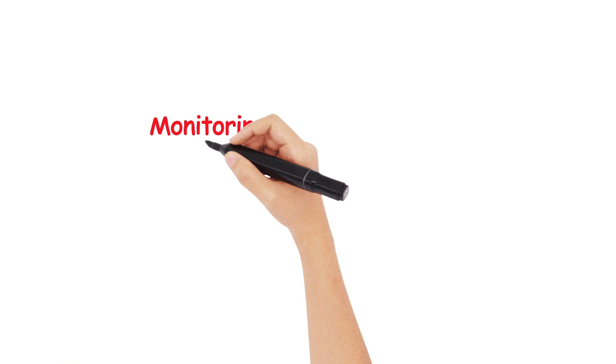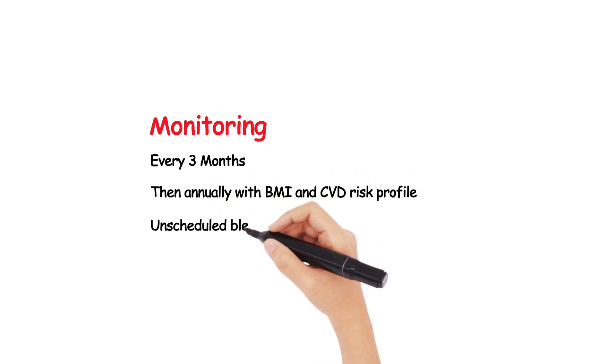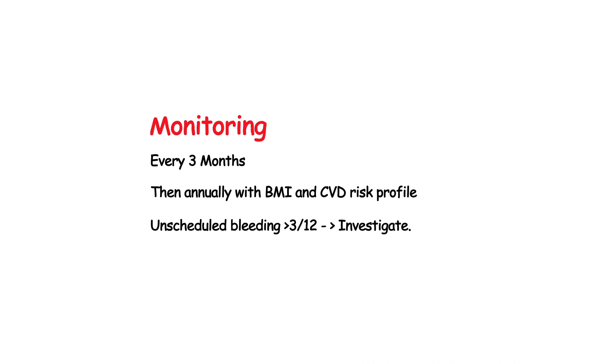We monitor patients typically every 3 months, and then annually with a BMI and cardiovascular risk profile. Any unscheduled bleeding after the initial 3 months of breakthrough bleeding is considered to be abnormal and warrants investigation.